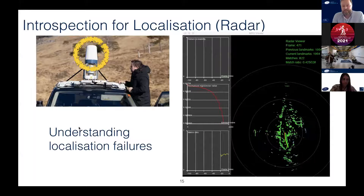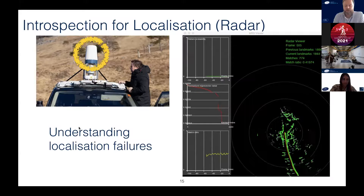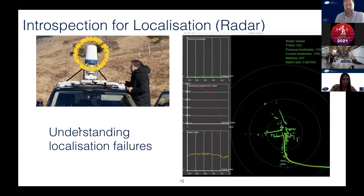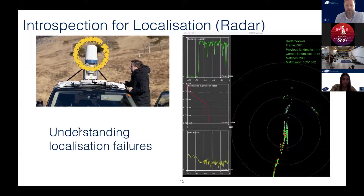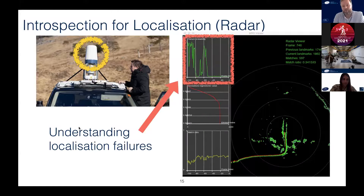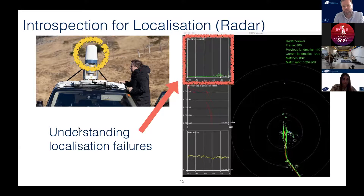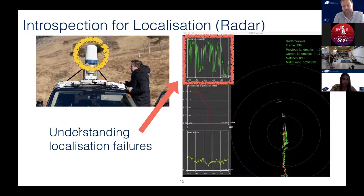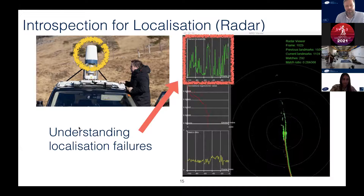Here's another sensor — a radar sensor on top of the vehicle, which we're using in this context for localization. Earlier I showed you localization using images matching features across other images; here we're matching features between different radar scans. What we want to understand is how good these scan matches are — when our localization is failing. This really helps us make these systems more robust and safe. If we detect that a sensor is struggling with localization, we can switch to a different sensor modality, such as camera or LiDAR.